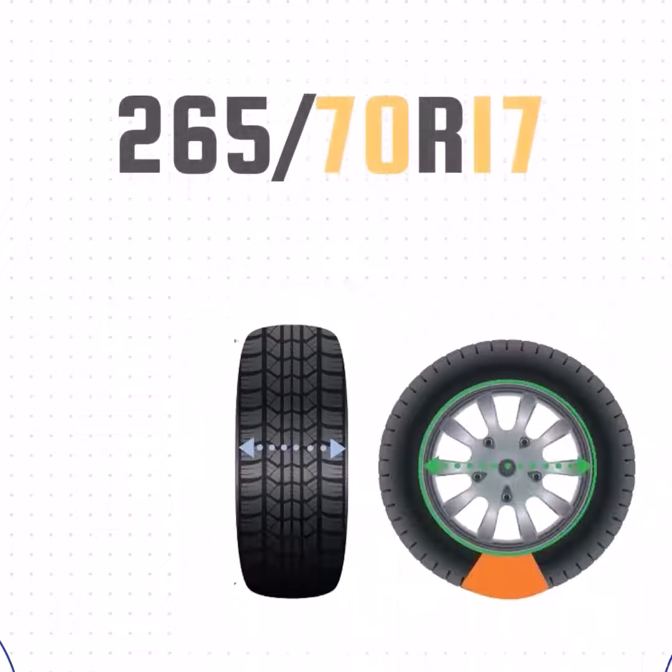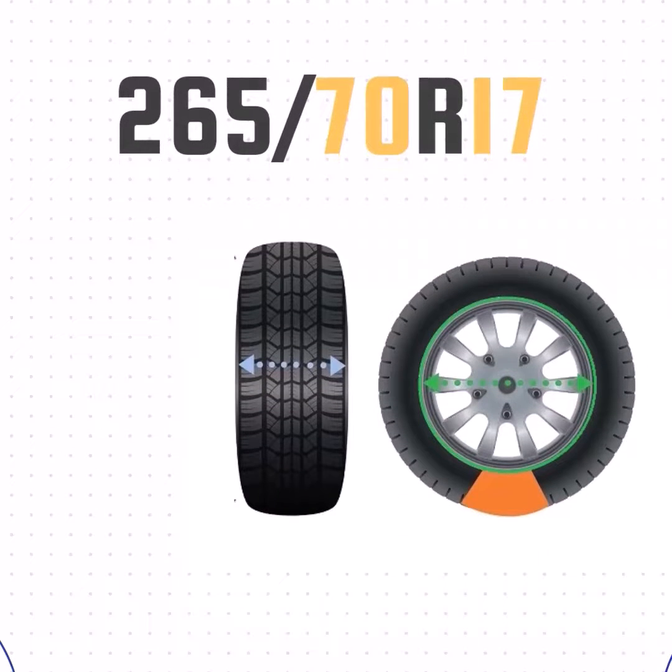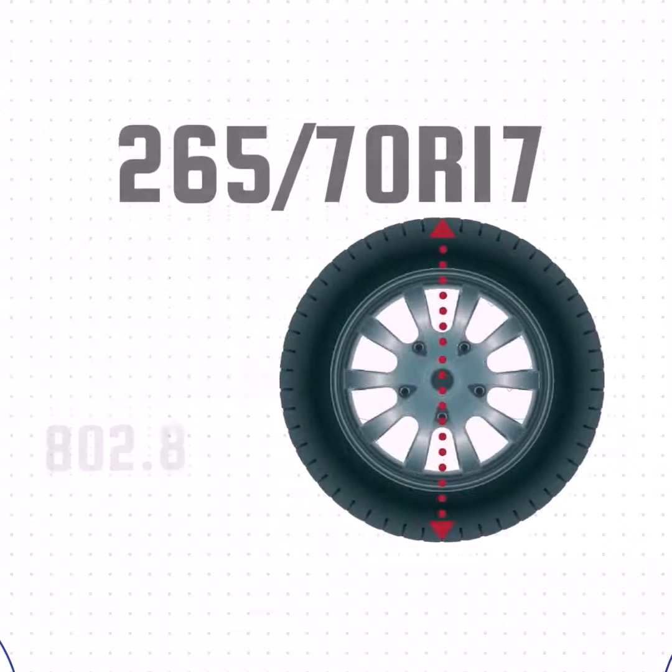Now that we've got the width, sidewall size, and wheel size, we can take all that together and get the height of the tire. We'll take the sidewall size, add the wheel size, and then add the sidewall size one more time. That gives us a height of 31.6 inches.